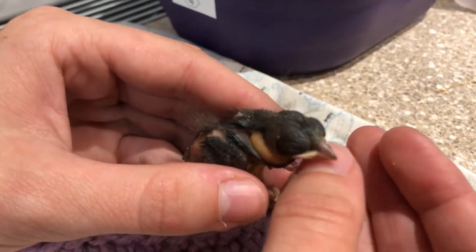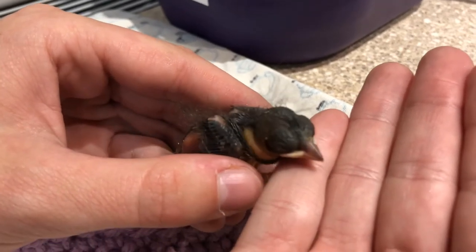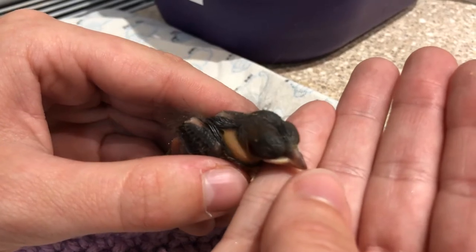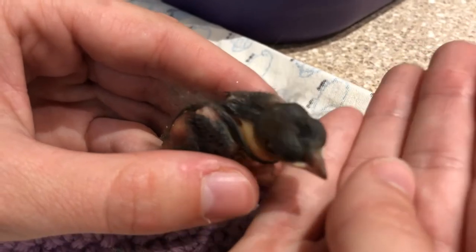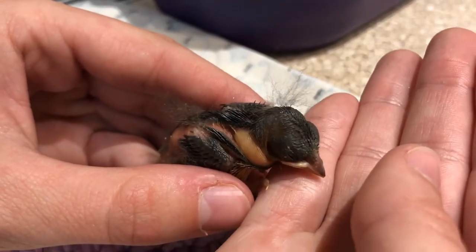So if you find one this size and it hasn't been hurt by a dog or a cat, the first thing you want to do is try to find the nest and put it back in the nest. If it's hurt or you can't find the nest, that's when you should reach out to an adult for some help, because these little ones won't make it on their own at this size.